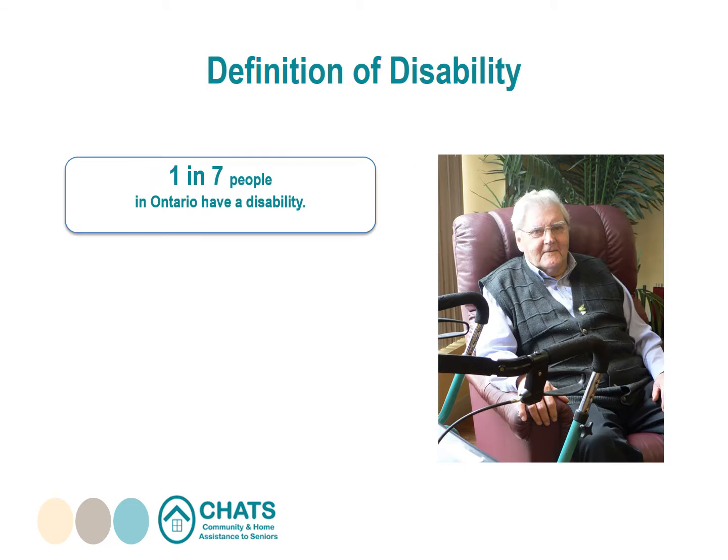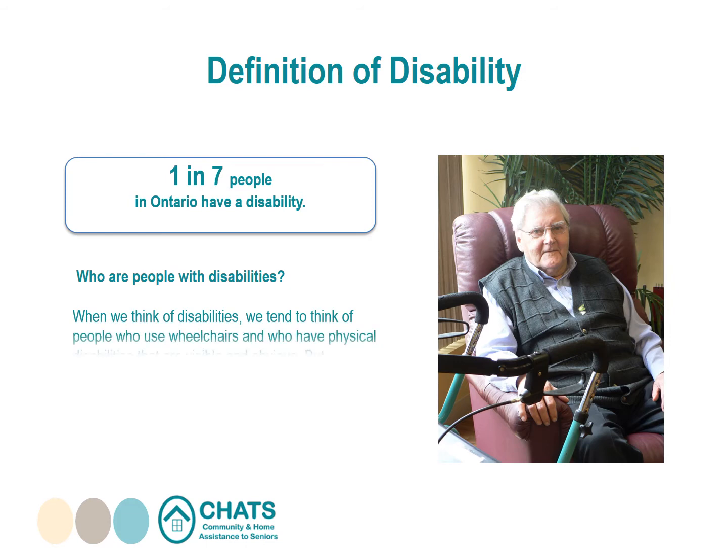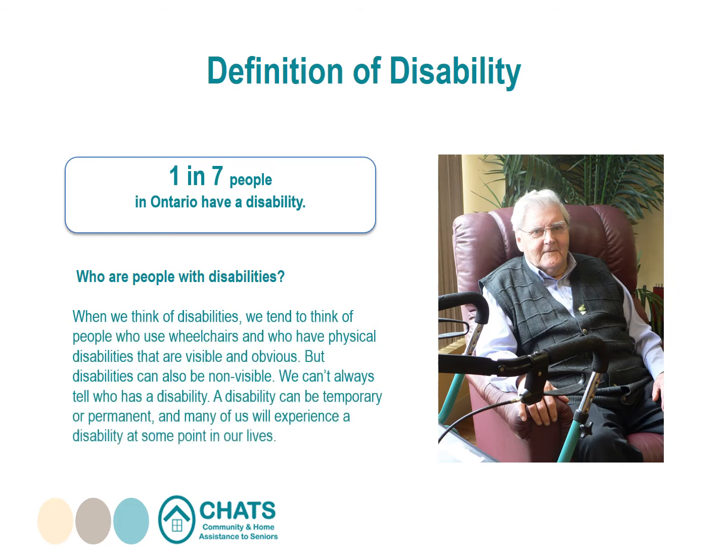Did you know that 1 in 7 people in Ontario have a disability? When we think of disabilities, we tend to think of people who use wheelchairs and have a physical disability that is visible and obvious. But disabilities can also be non-visible — we can't always tell who has a disability. A disability can be temporary or permanent, and many of us will experience one at some point. The AODA uses the same definition of disability as the Human Rights Code, which includes physical, vision, hearing, speech, developmental, learning, and mental disabilities.